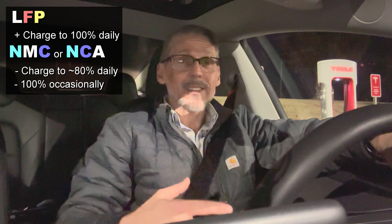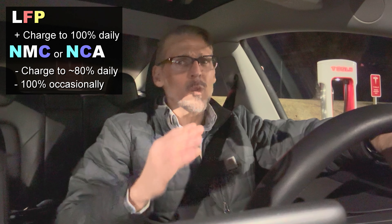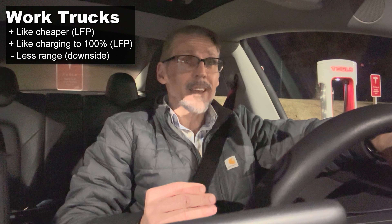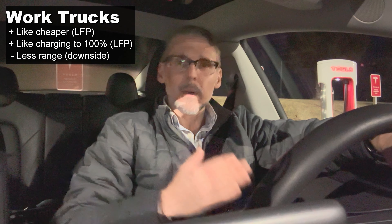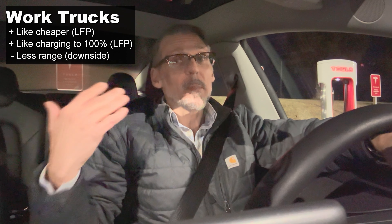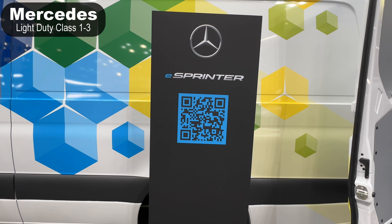With an NCM or NCA battery, the owner's manual will tell you to charge to only 80% on a daily basis. With LFP, you can just fill it up as much as you want — you can take these batteries up to 100% daily and they're a little more robust in that respect. Commercial vehicles find those two things very appealing: the ability to charge to 100% daily and the lower cost.